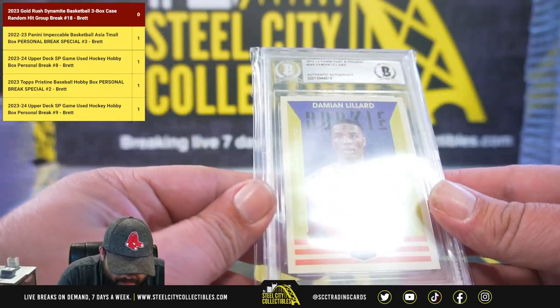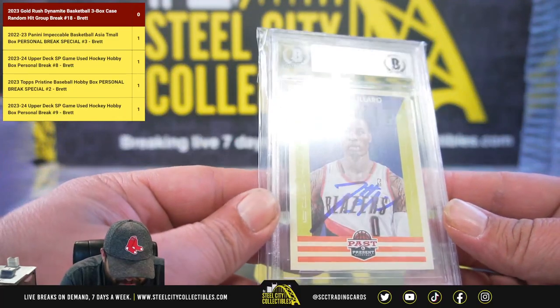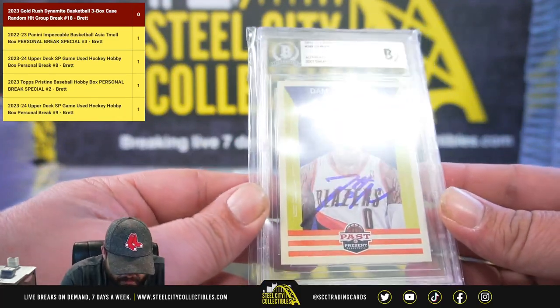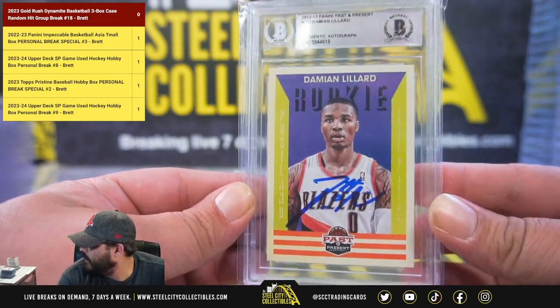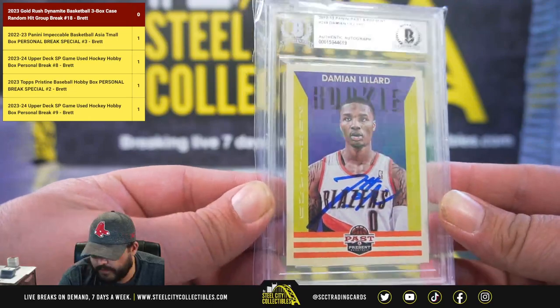Next we've got a 2012-13 Panini Past and Present authentic autograph — Damian Lillard. Damian Lillard rookie with an auto.